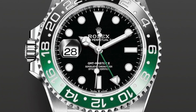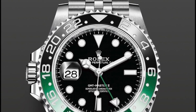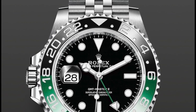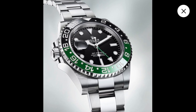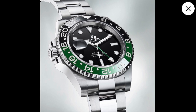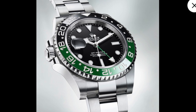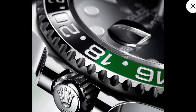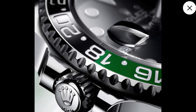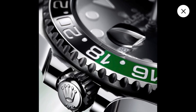Rolex released a black green GMT bezel and the crown is on the left. Why is that? This is useful for left-handed people and for those who wear the watch on the right wrist. This is an unexpected and rare release and will be very controversial, but in my opinion this watch will be very collectible in the future.